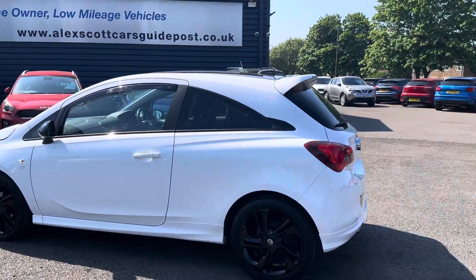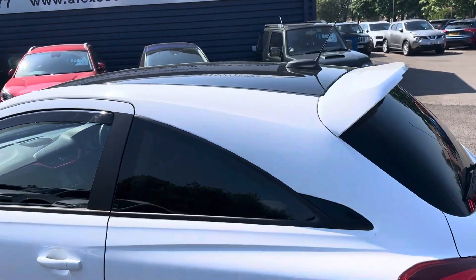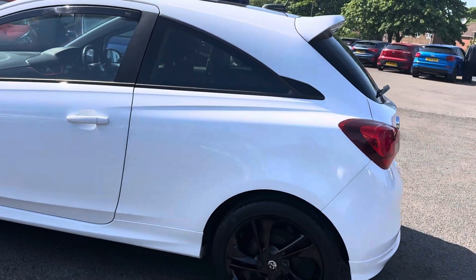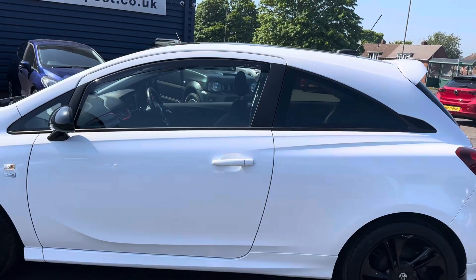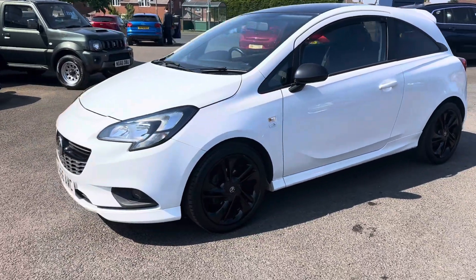It will sell fast. The car also has the black roof. It comes with two keys. Part exchanges are welcome and finance options are available on this car.